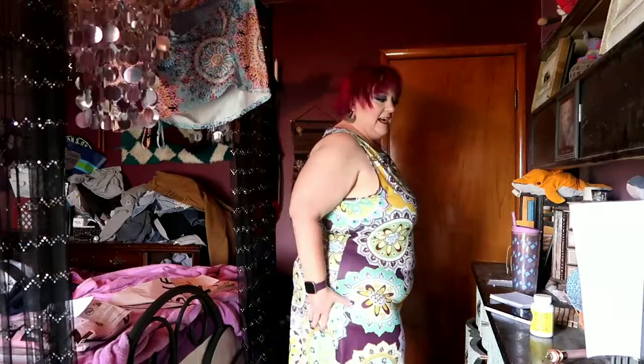Let's jump right into the clothes, because that's what everybody's here for. This first one is a little dress that caught my attention because of the purple, green, and flowers on it. I'm in the process of losing some weight, so I got this in a 4X, and I believe it looks pretty good on me for a fluffy little girl.